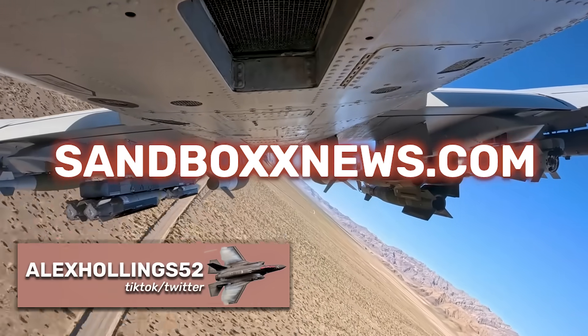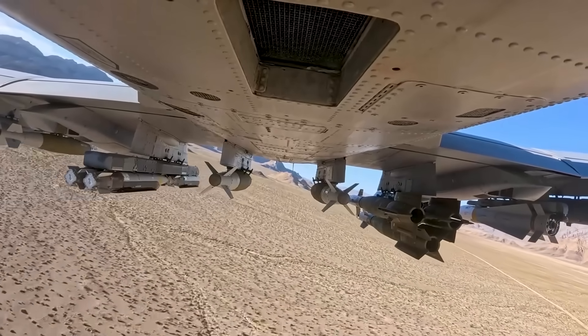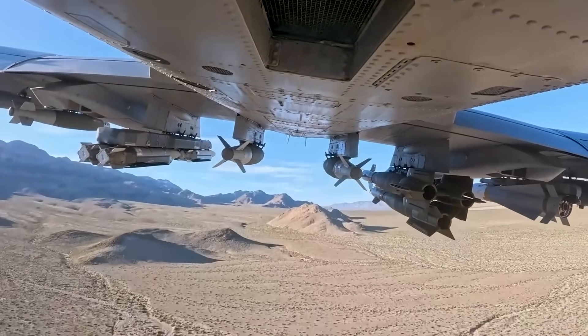And that'll just about do it for the Model 437 Vanguard, the CCA program, and this edition of Air Power from Sandbox News. Make sure to swing by SandboxNews.com today and every day for all the latest in news, entertainment, and motivation. If you got anything out of today's video, make sure to click like and subscribe, and leave a comment so I know what to cover next. Thanks, guys.